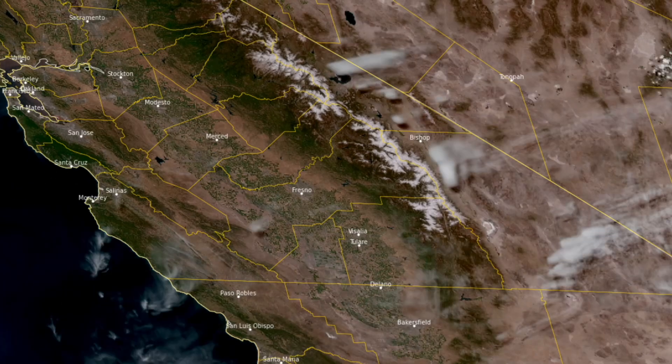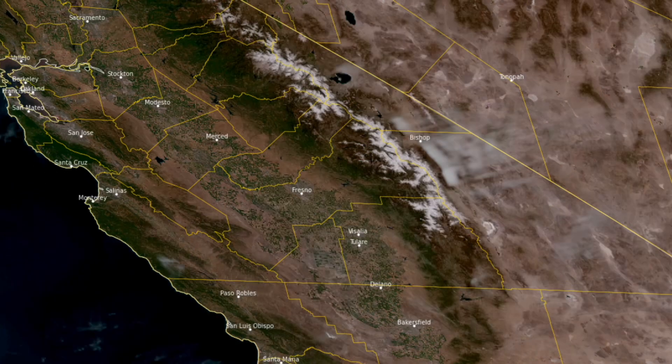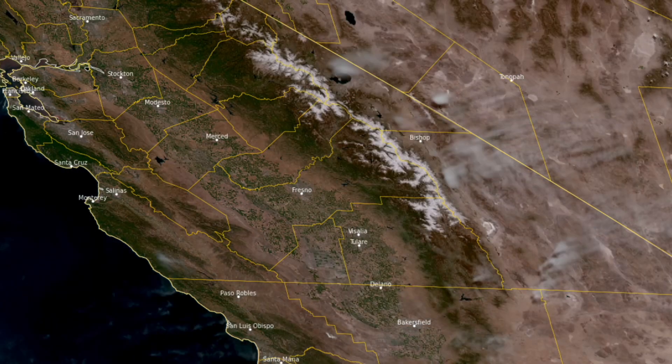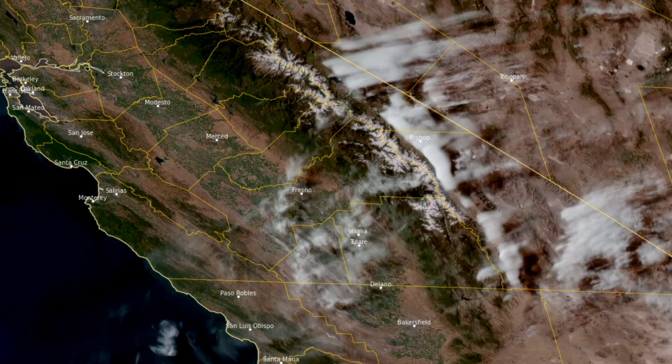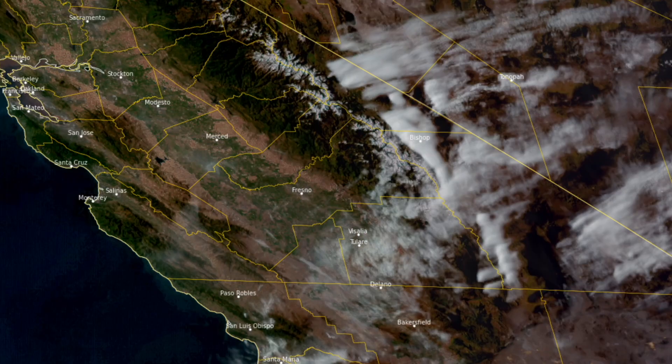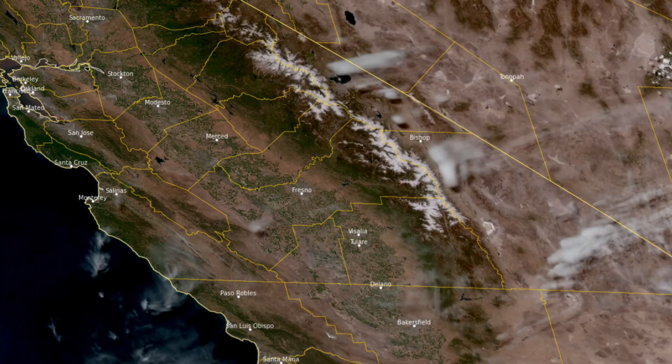Looking at it on a satellite picture, it's going to look a little bit like this. You can see on the back side of the Sierra Nevada early in the day it's kind of quiet, and then notice those clouds really developing there behind the Sierra Nevada as the wind goes over and then kind of drops down a little bit before forcing back up somewhat.